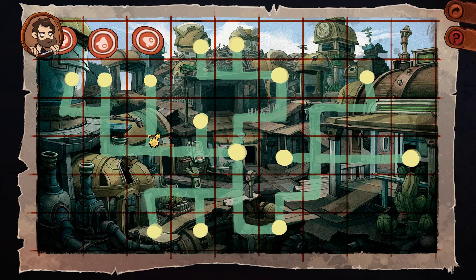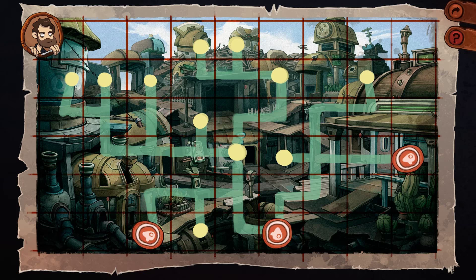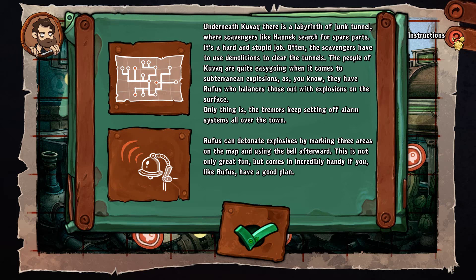So what do we want to explode? I have no idea. Neither do I. Let me put them over there. Oh, instructions — here we are. That was useful. Underneath Kubak there is a labyrinth of junk tunnels where scavengers like Hannock search for spare parts. It's a hard and stupid job. The scavengers have to use demolitions to clear the tunnels, and they are quite easygoing when it comes to subterranean explosions — they have Rufus who balances those out with explosions on the surface.